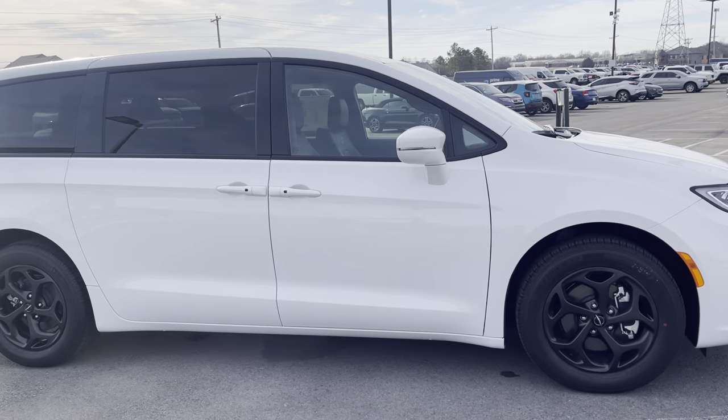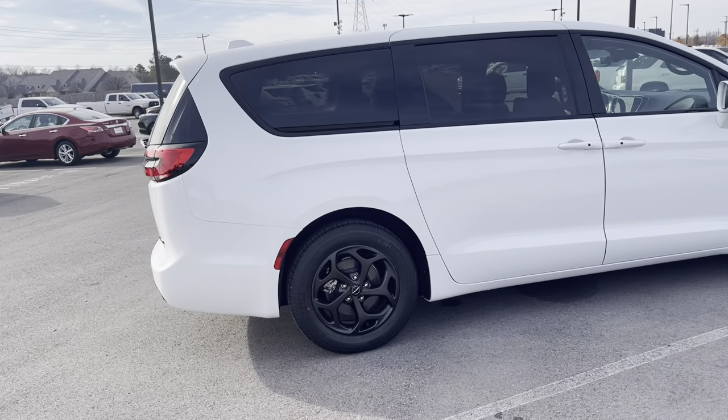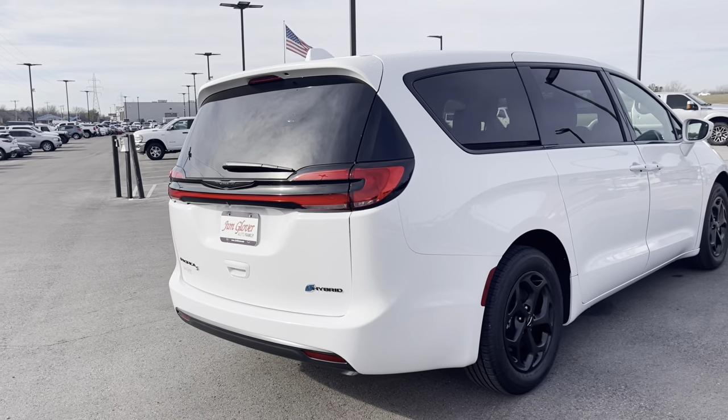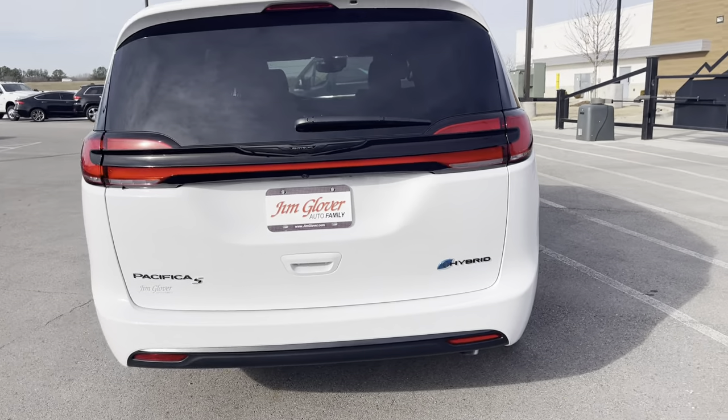Super sleek on the exterior. It's got that bright white clear coat exterior paint and the black McKinley leather perforated bucket seats with the S logo on the interior. It looks beautiful on the interior and gorgeous on the exterior.